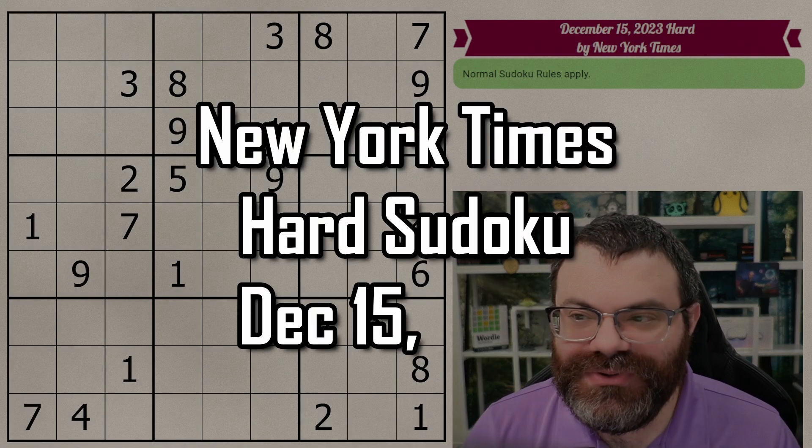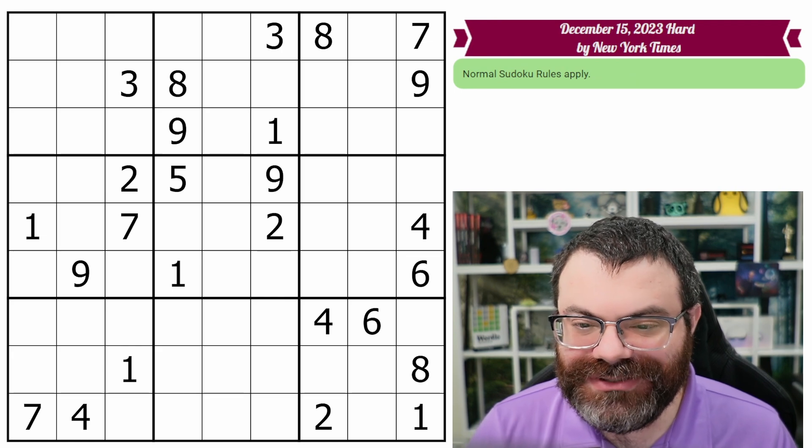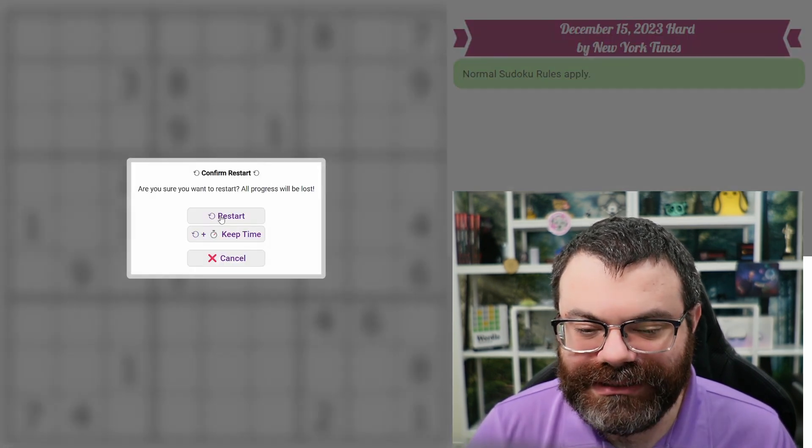Hello, let's do the New York Times Hard Sudoku for December 15th, 2023. There's a link in the description if you'd like to try the puzzle yourself, and I'm going to get started right now.